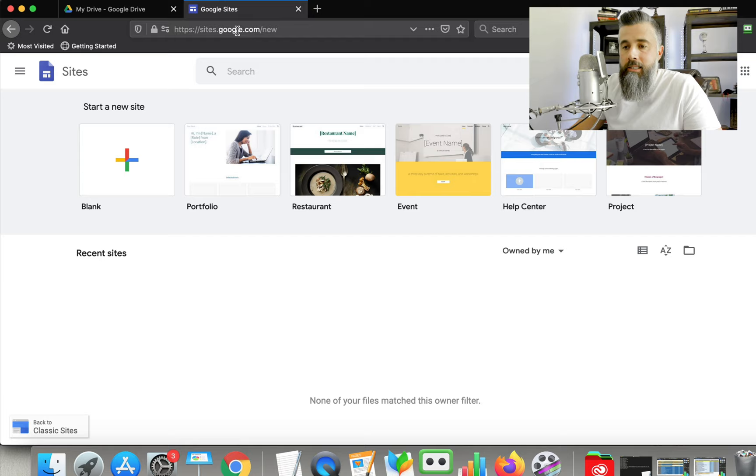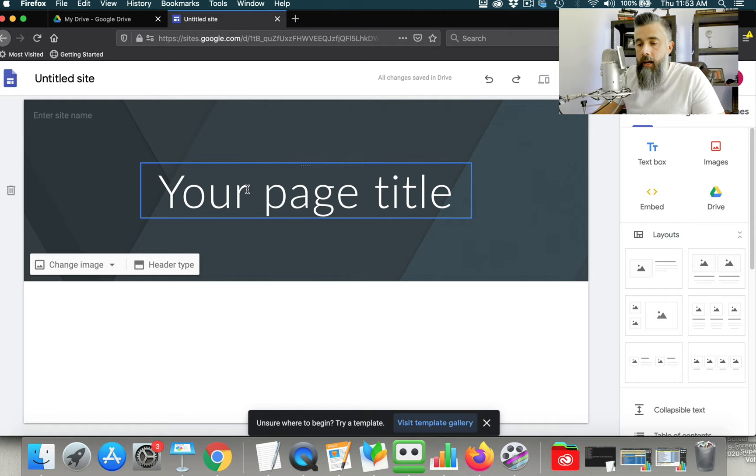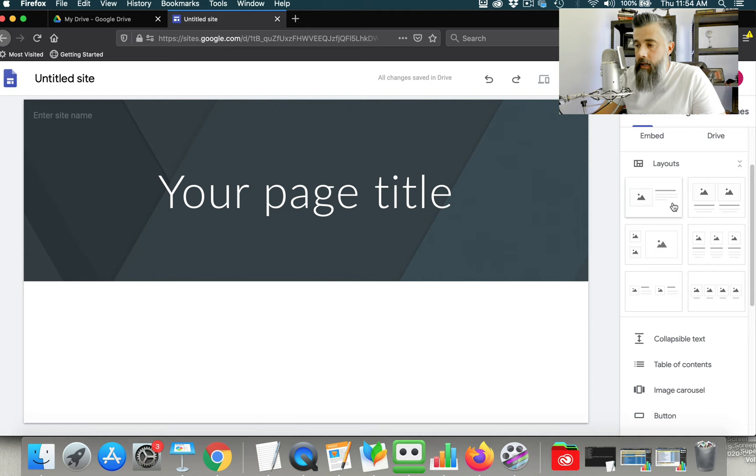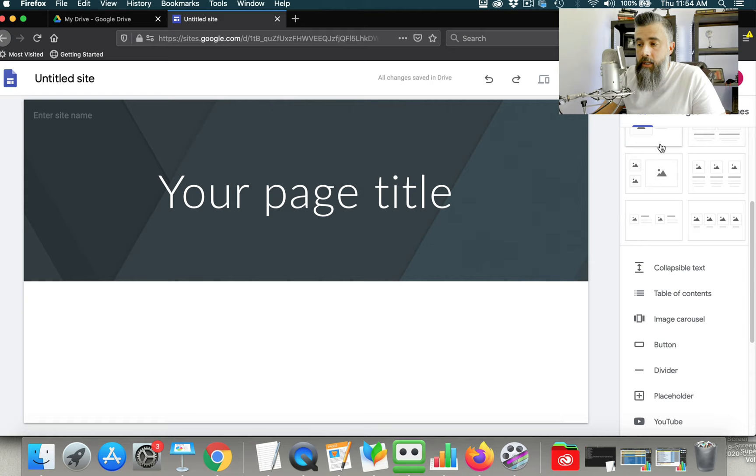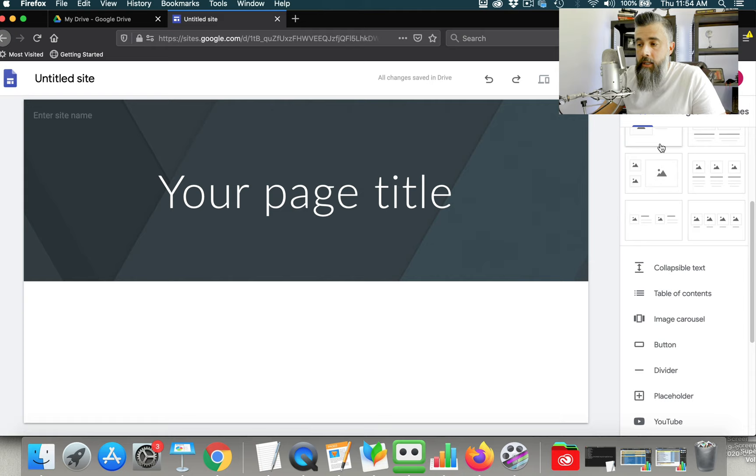So let's go ahead and set up a sample site. You're going to go to sites.google.com and it's going to look like this. You're going to click 'Start a new site' and this will bring up the drag-and-drop editor. You can see you've got the title of the site, your page title, and you can create layouts from the panel on the right-hand side. You can insert text boxes, images, embed videos — you can pretty much do anything you can do with a normal website, just by dragging and dropping items onto the page.